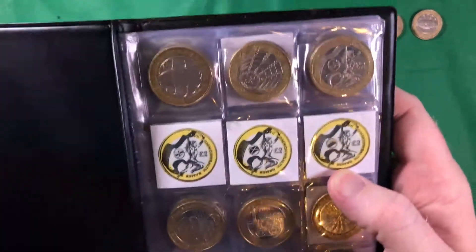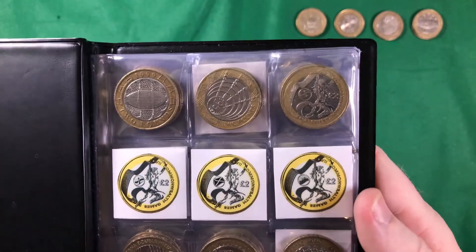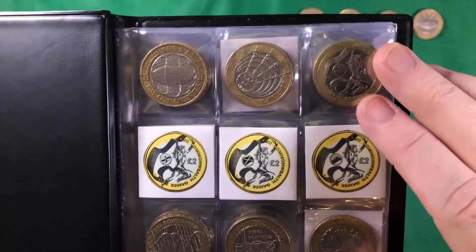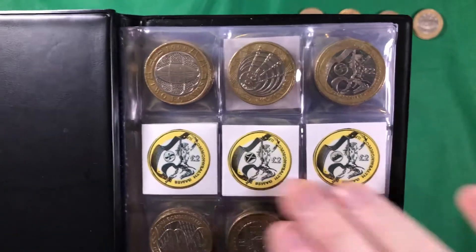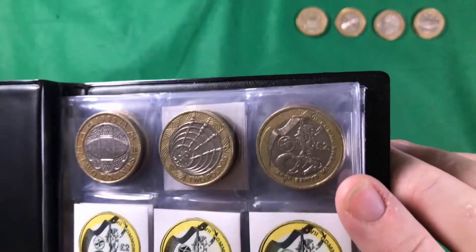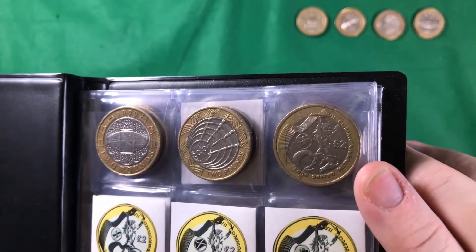And there we go — absolutely amazing. Hopefully that will open the floodgates so we can start finding the other three Commonwealth Games coins as well. Nevertheless, still absolutely over the moon that I've finally got one. Absolutely brilliant.